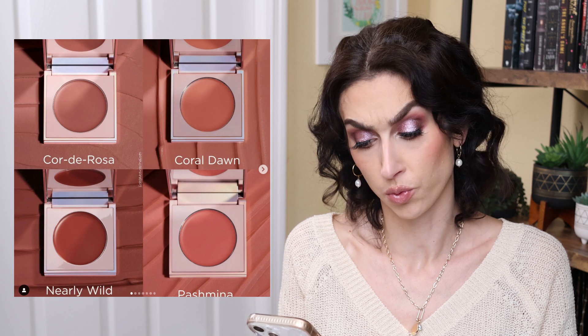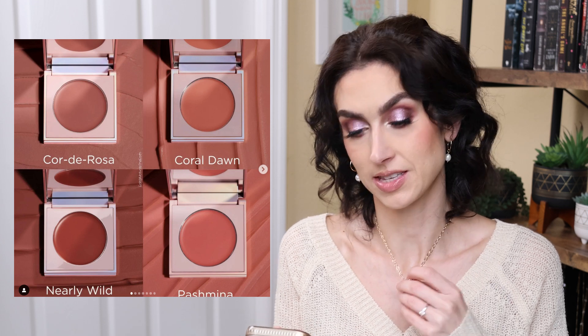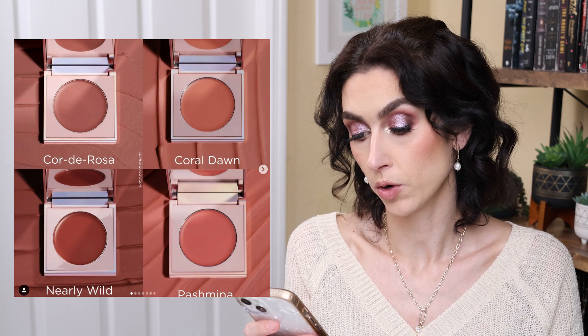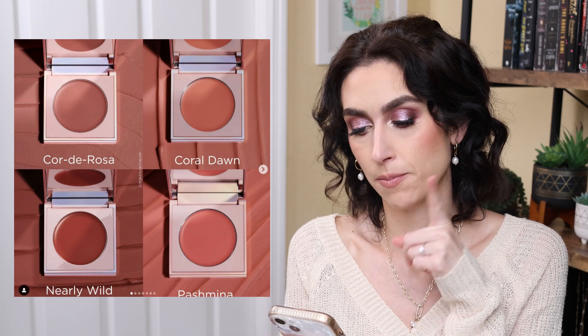The last thing I want to talk about is the new cream blushes from Sigma. These look really beautiful — the colors are super pretty. There are four shades at $30 each, but Sigma does a lot of sales and they have affiliate codes, which you can easily find. Key ingredients are jojoba oil, which moisturizes, softens and smooths the skin; rosehip seed oil, which brightens the complexion and helps even out skin tone; and vitamin E, which hydrates and locks in moisture. With all those oils, I'm feeling like it's probably going to be quite dewy. They look stunning though — all four colors look gorgeous. If I were to pick one up, I would either pick up Coral Dawn or Pashmina. I'll link them down below. They are available now.